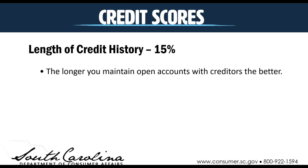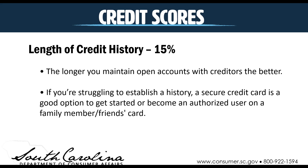Length of credit history makes up about 15% of the score. The longer you maintain open accounts with creditors, the better it's going to impact your credit score. If you're struggling to establish a credit history, secured credit cards may be one option, especially for younger people. You set it up with an authorized user — usually a family member or close friend — who is also accountable for payments. That information gets reported to the credit reporting agencies and helps people establish a credit history.